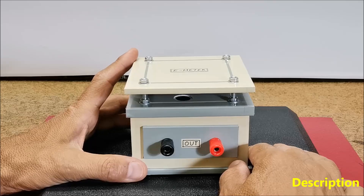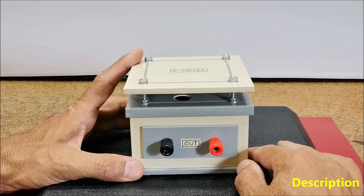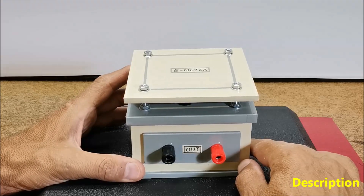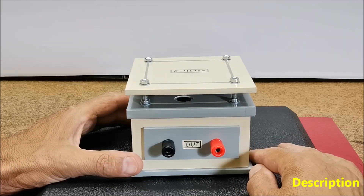A polygraph, commonly known as a lie detector, is a device used to measure and record several physiological indicators such as blood pressure, pulse, respiration and skin conductivity while a person answers a series of questions.